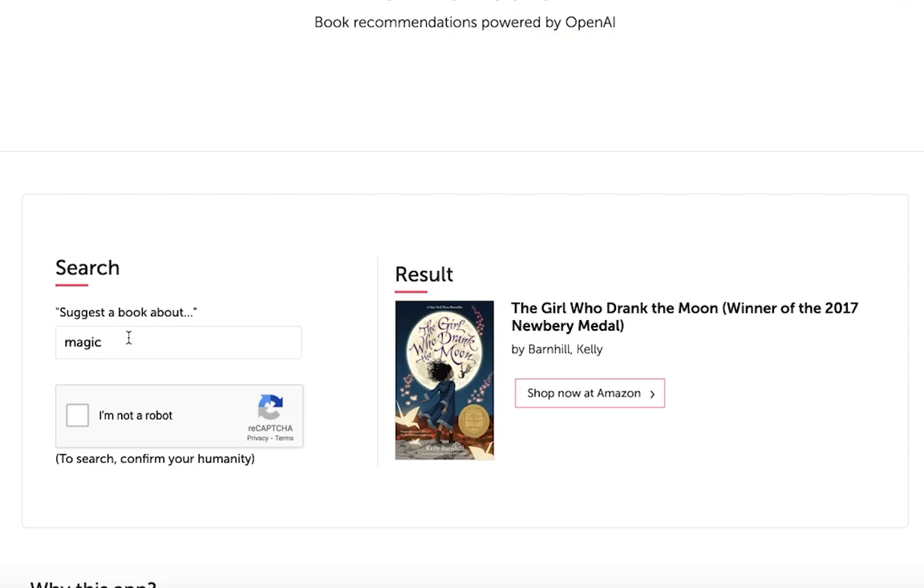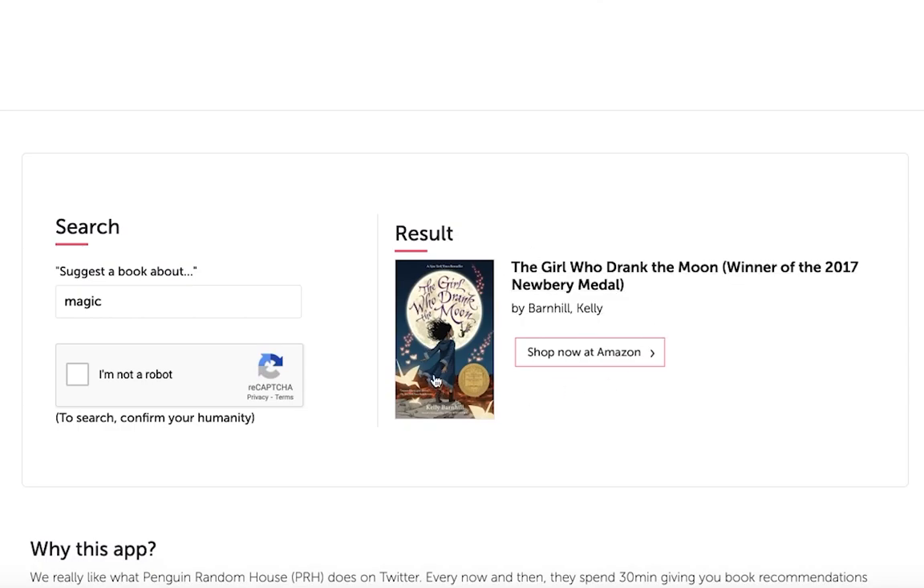This example lets you give GPT-3 a keyword and it suggests books related to that keyword. GPT-3 is trained on a lot of text data, which probably includes book data. I'm always looking for book recommendations and sometimes I'm in the mood for a certain kind of book or searching for insider knowledge on a life situation, so this app has a lot of potential.